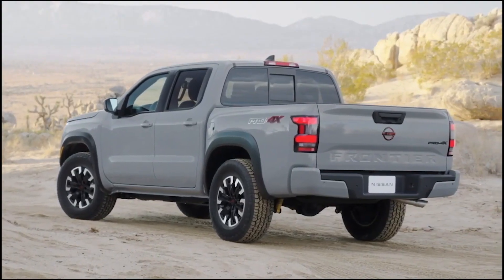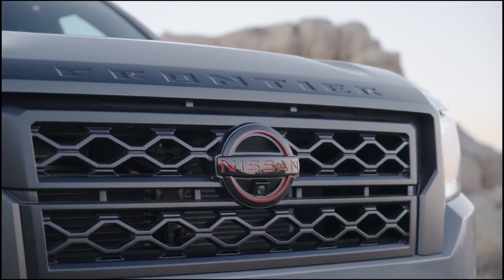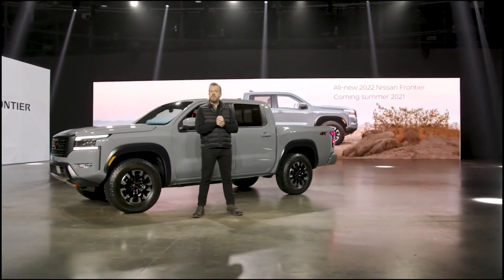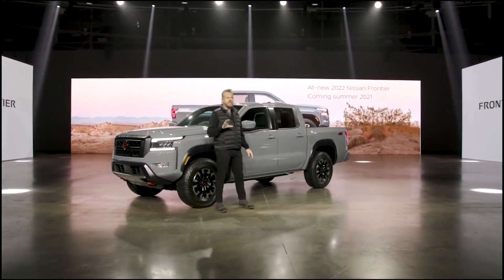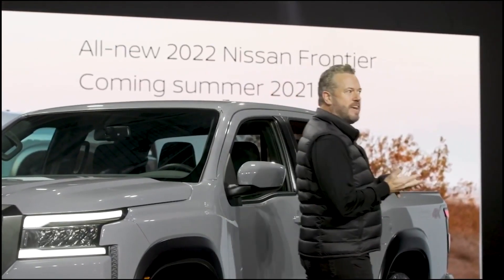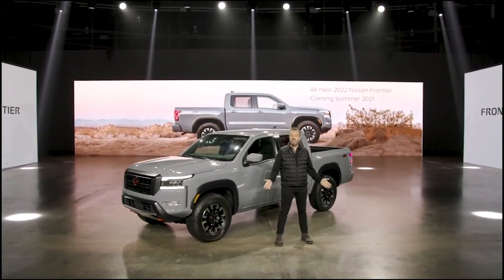That's a quick look at the all-new 2022 Nissan Frontier — a right-sized midsize pickup that has stayed true to its heritage while addressing the modern consumer's needs. Bold new styling, exhilarating capability, a modern utility-centric interior, and a long list of safety and advanced technology features. And it's coming to a Nissan dealership near you this summer.